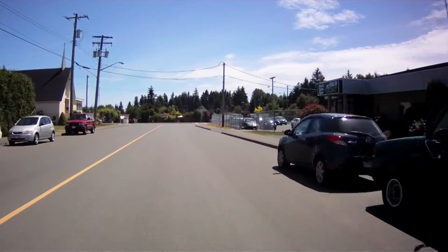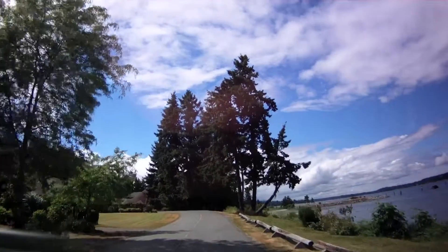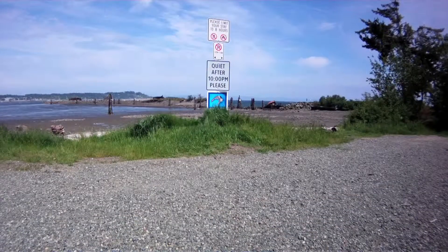We're starting our Arbutus RV Island Adventure — how exciting! We're heading to the Royston Wrecks. Where's Royston? It's just five minutes south of Courtenay.